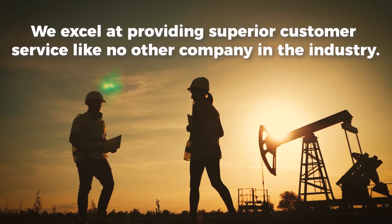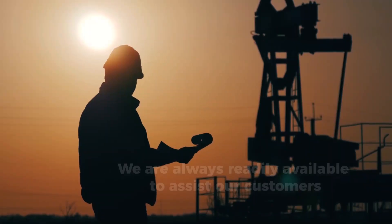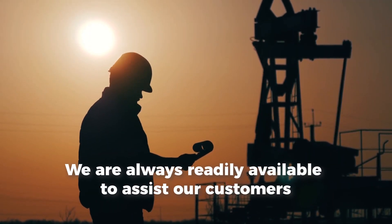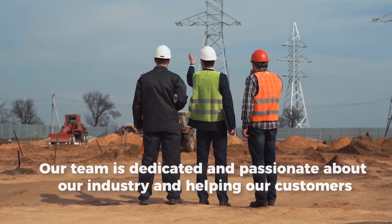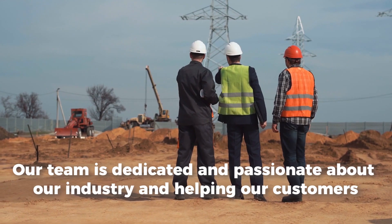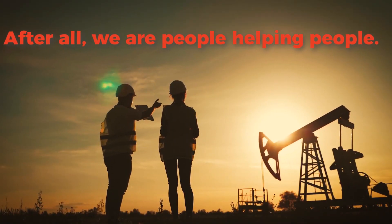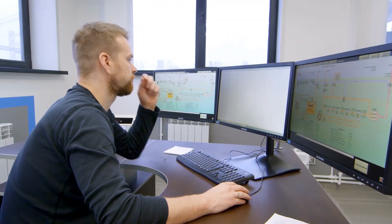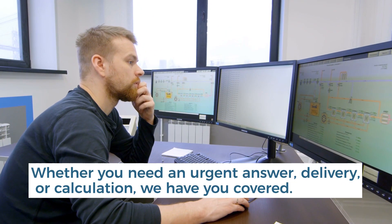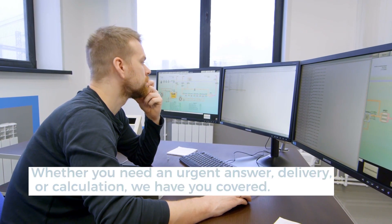We excel at providing superior customer service like no other company in the industry. We are always readily available to assist our customers. Our team of technical staff is dedicated and passionate about our industry and helping our customers. After all, we are people helping people. Because of this, we know how important it is to respond when our customers need an immediate answer and need quick delivery of products or calculations.